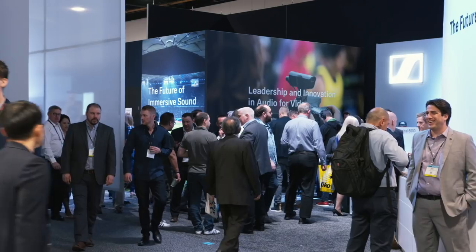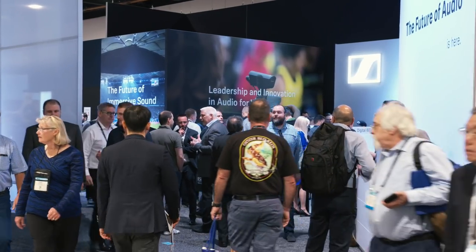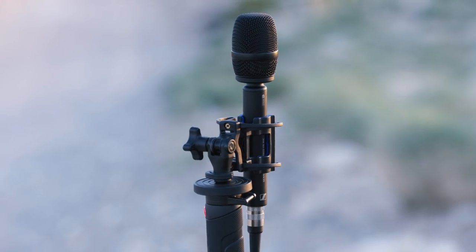Hi, I'm Brian Glasscock, project manager on the Ambio team here at Sennheiser. We're here at NAB Day 3 at the Sennheiser booth to talk about the Ambio VR mic.